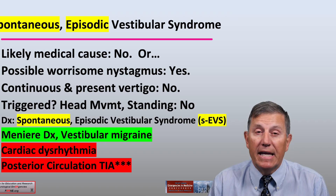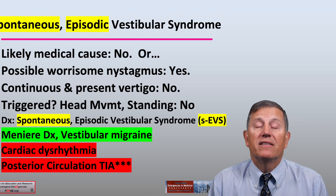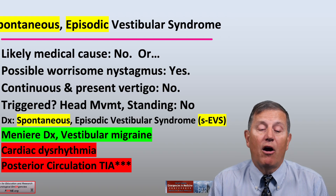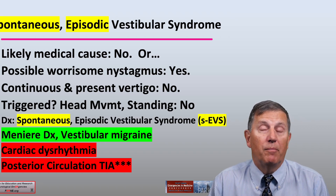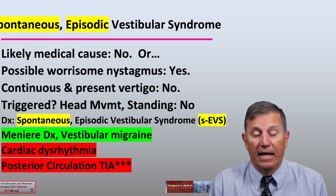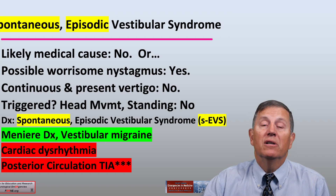A peripheral etiology that is more benign for spontaneous episodic vestibular syndrome is Meniere's disease or vestibular migraine. More serious causes are either a cardiac dysrhythmia, which is not strictly neurological, or the important posterior circulation diagnosis of a posterior circulation TIA.